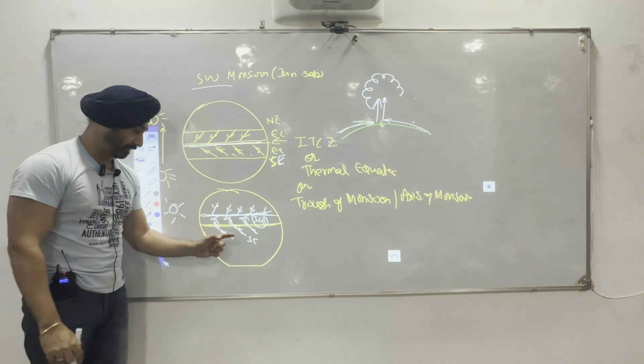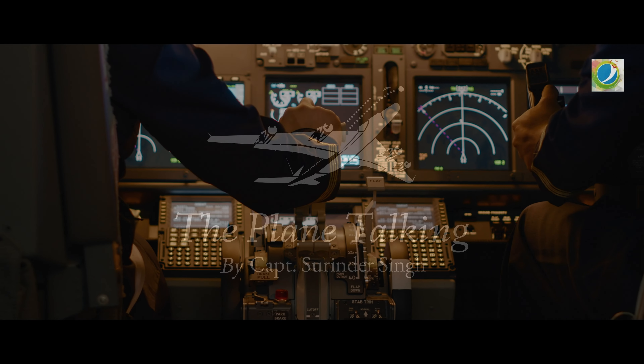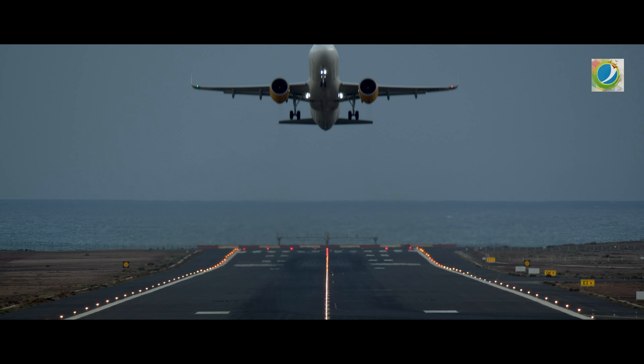Southwest monsoon derives its name from this current. Hello ladies and gentlemen, your captain speaking from Flight Tech. My name is Captain Sir Rinder Singh. Welcome aboard — sit back, relax and enjoy your journey.